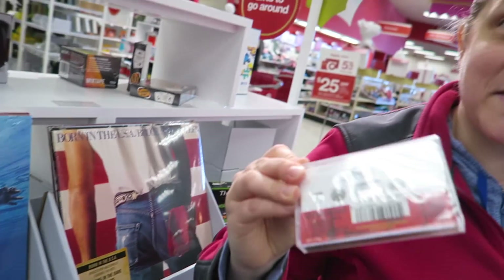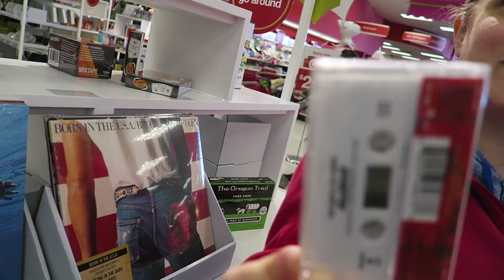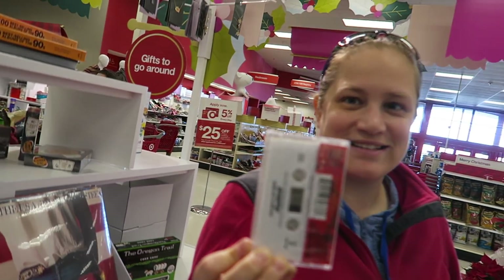A legit tape. Whoa. Gone back in time. We had to flip it over to listen to the other side. Okay, Grandma.